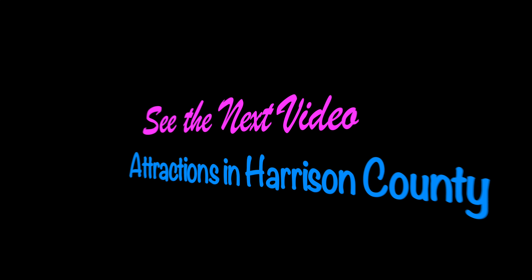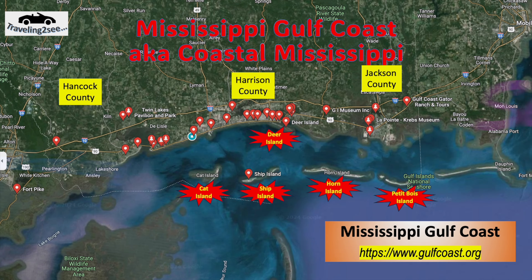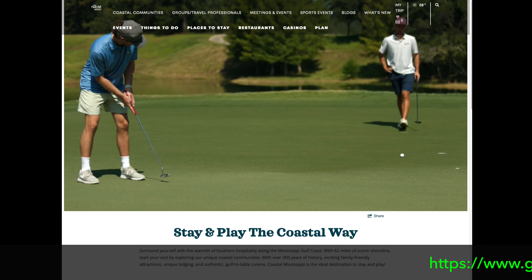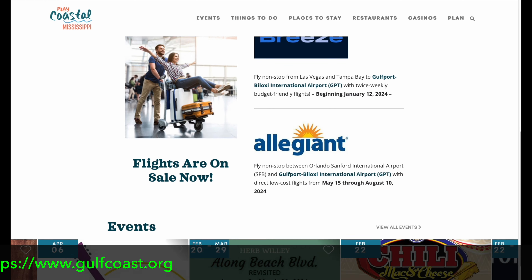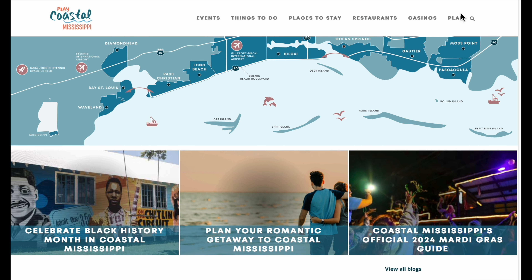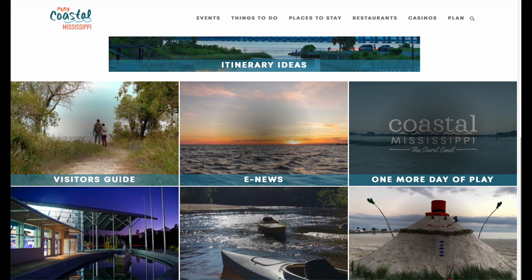That's all the attractions in Hancock County. Look for the next video for attractions in Harrison County. Again, there are three counties — Hancock, Harrison, and Jackson — and the next video covers Harrison County. If you're visiting the Gulf Coast, check out GulfCoast.org for visitor information. It will tell you about all the events coming up, other things to do, places to stay, restaurants, casinos, and more. And if you're visiting from out of town, you can also get a visitor's guide and other very useful information.